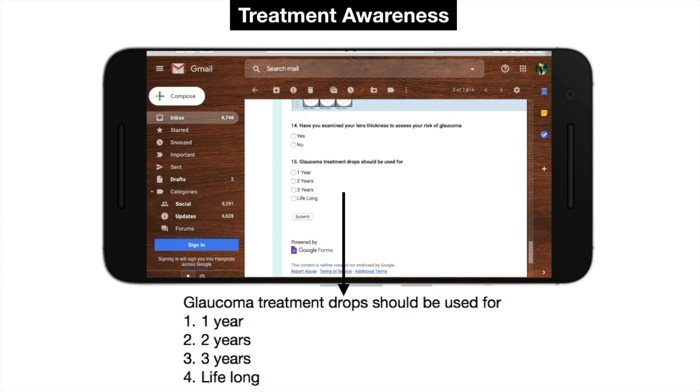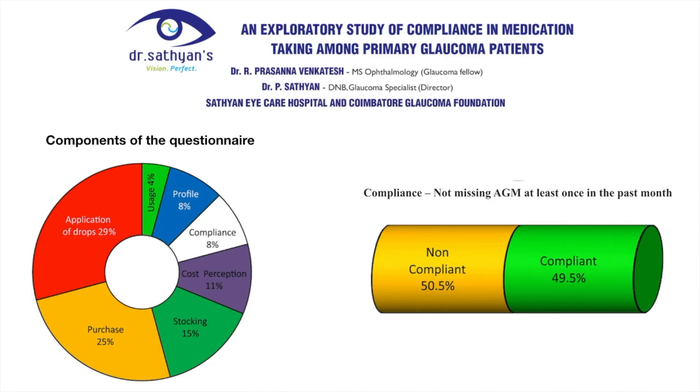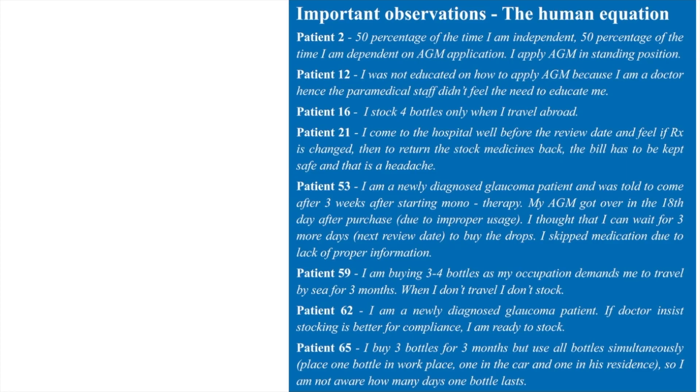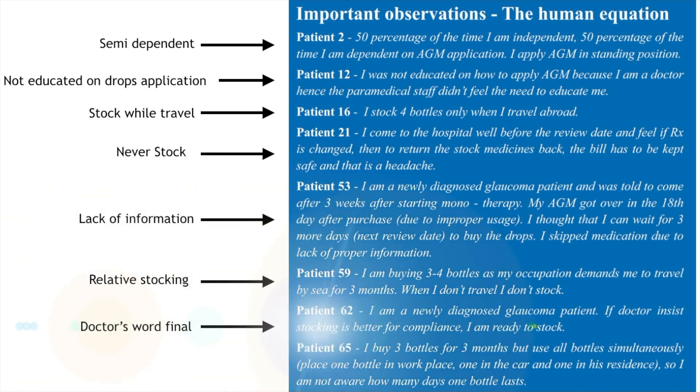Treatment awareness: Counseling patients for timely review rather than following prescription blindly is stressed upon. A survey was conducted on anti-glaucoma medication complaints. A questionnaire involving purchase, stocking, and complaints revealed 50% of the patients were non-compliant, and the common reasons were other priorities, forgetfulness, and medication getting over. Some patients were semi-dependent, some were not educated on how to use the drops, some stocked while they travel, and some never stocked. Lack of information played a role in newly diagnosed glaucoma patients, and for others, the doctor's word remained final.